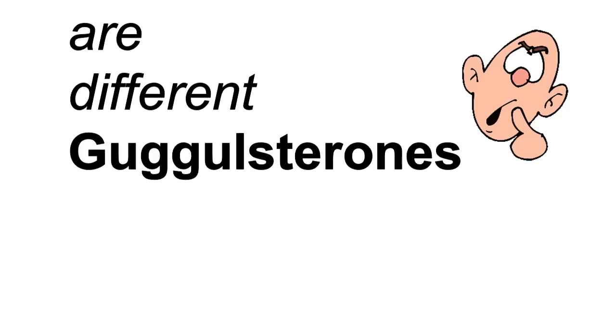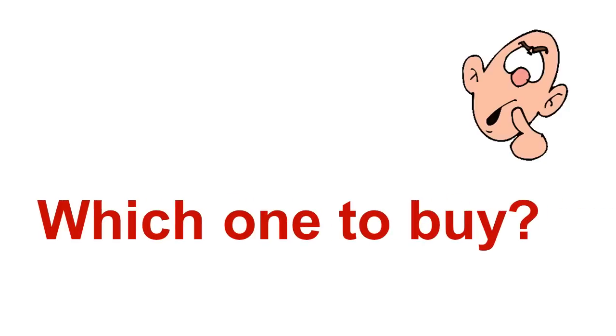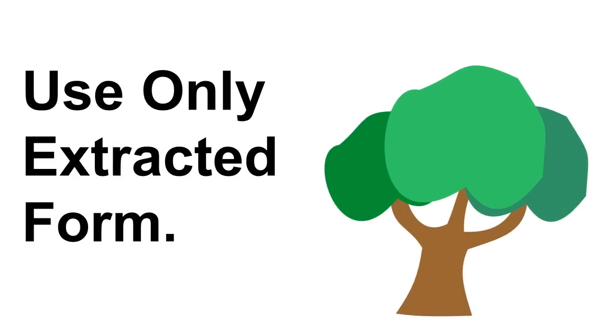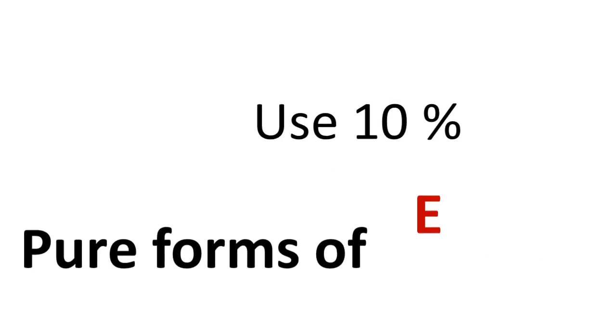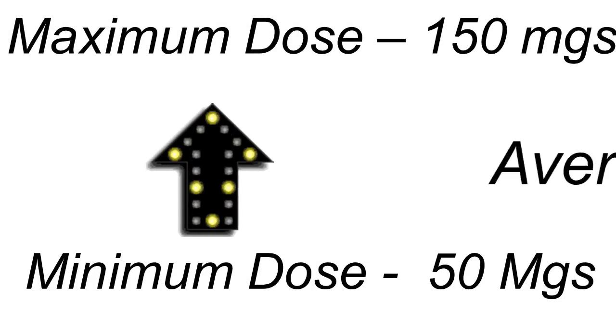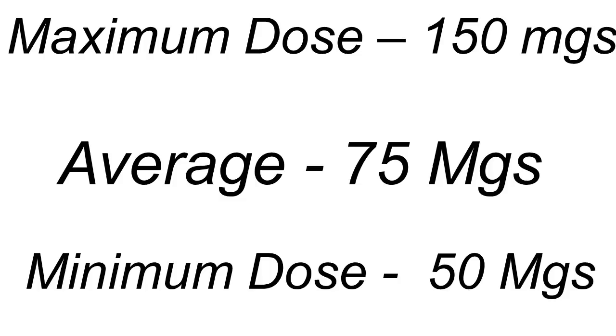There are different forms, and the problem is if you go out and try to buy some right now, there are a lot of different versions. Here's what you need to look for — and some warnings about scams. First, do not take the powdered form or the dry root form; it's essentially dead and doesn't work. You want only the extracted form of Guggulsterones, which is where all the clinical studies were done. You want to use a 10% pure extract of both E and Z forms of Guggulsterones. The minimum dose is 50 milligrams of this extract daily, maximum is 150 milligrams, and 75 milligrams was the average used in the studies I cited.